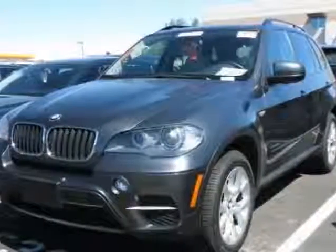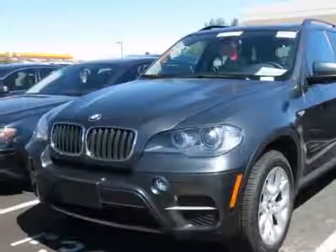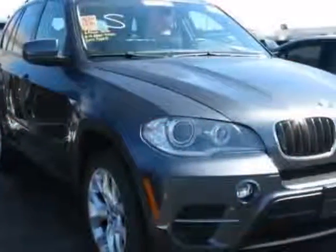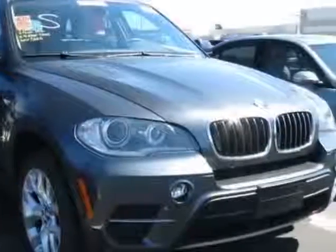Take a look at this 2011 BMW X5. Carfax has certified this X5 as having one owner. This X5 has just under 35,000 miles. This vehicle has a limited warranty.